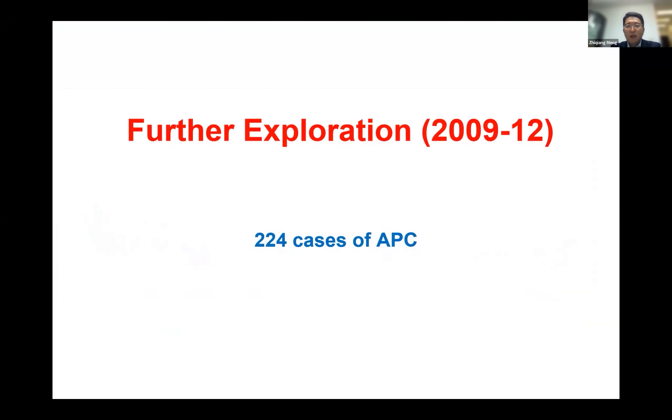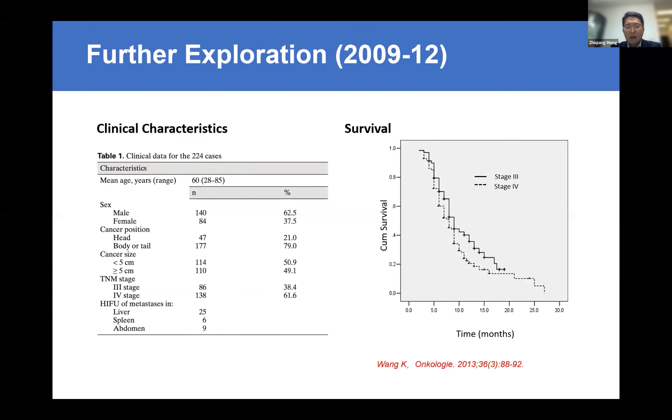From 2009 to 2012, we used HIFU for almost all new advanced pancreas cancer cases, treating 224 cases. In this stage, we treated not only locally advanced disease but also tumors with metastasis, because the pain relief rate from the first 39 cases was almost 80%. We used HIFU for stage 3 and stage 4 patients with pain. In more than 200 cases, the data showed the median survival for stage 3 was almost 10 months and for stage 4 about 7 months.